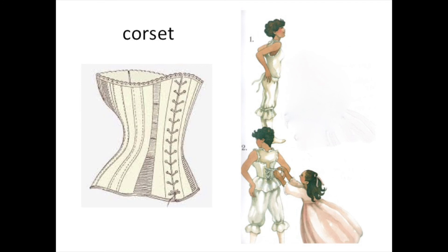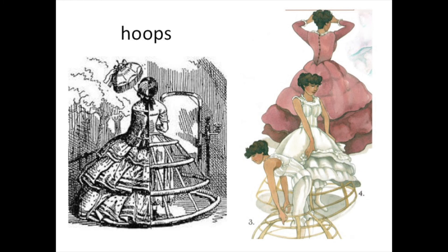They wrapped the corset around their ribs and pulled it tight until it made their waist very tiny. Ladies used hoops to hold their dresses out very wide. In the first picture you can see what half of it looks like under the dress. They had to step in the hoop, bring it up, and then put lots of petticoats on top of it.